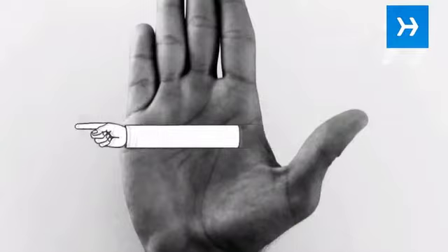Step 2. Know how to view the lines. Read horizontal lines from the thumb side across, and vertical lines from the wrist up.